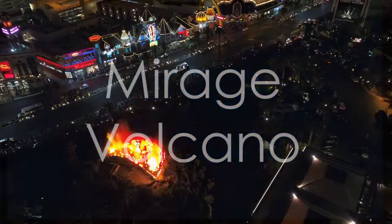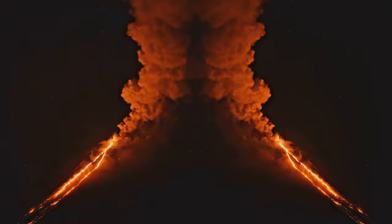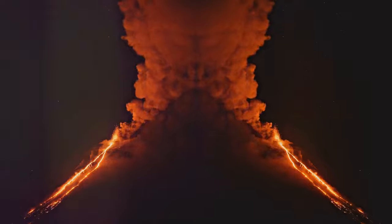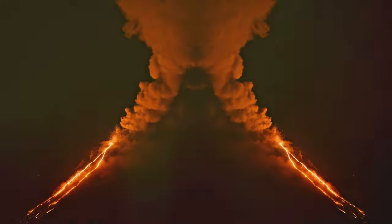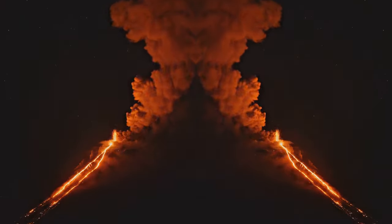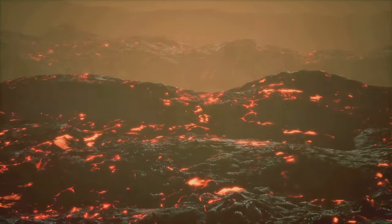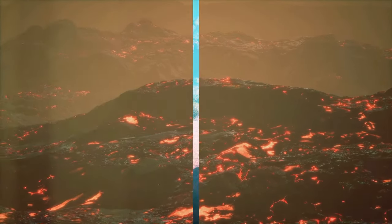Hold onto your hats, because things are about to heat up. The Mirage Volcano is a must-see spectacle that erupts nightly right on the Las Vegas Strip. You'll be mesmerized by the fiery explosions, cascading waterfalls, and synchronized music. It's the kind of show that leaves you speechless, or maybe just saying 'wow' a lot. And the best part? It's free.